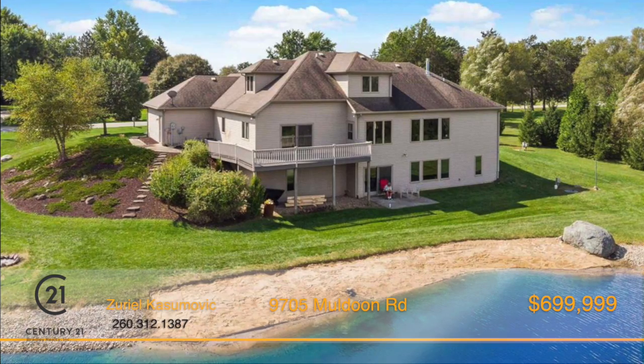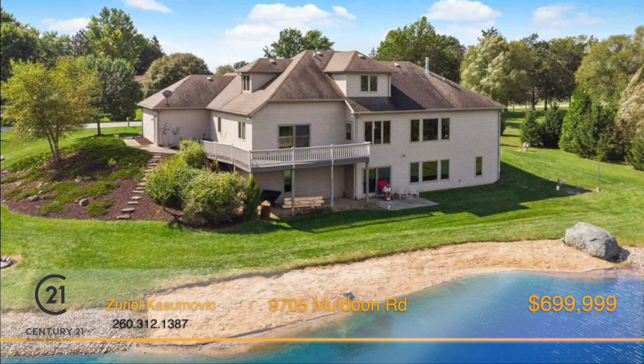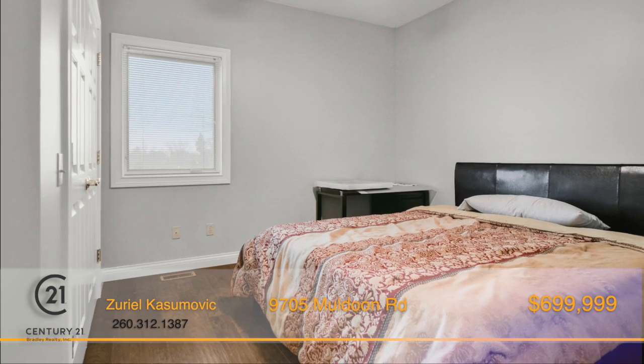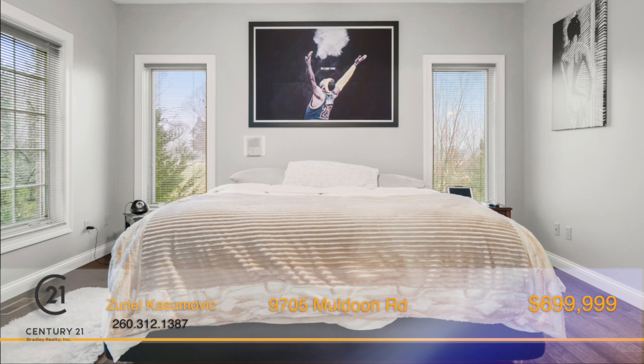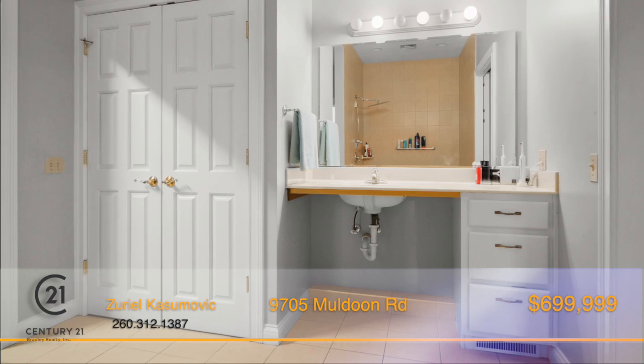When the snow melts, step out onto the wraparound deck and enjoy a beautiful Indiana sunrise while you enjoy breakfast. The five bedrooms each offer a sizable retreat to relax and unwind, and the spacious master bedroom on the main floor has a walk-in closet and an en suite with tiled shower.